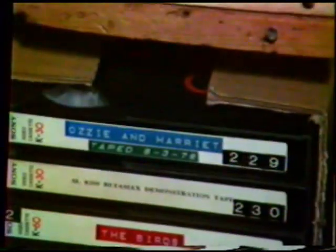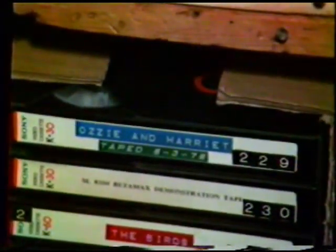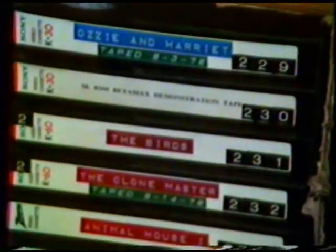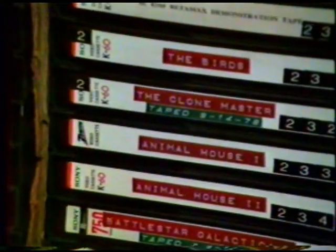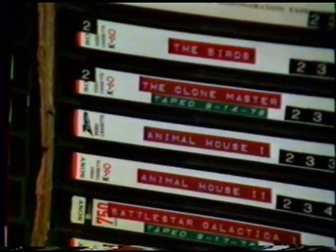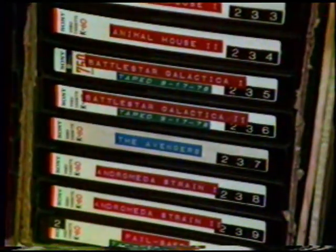The library's not complete, okay. Alrighty, now we go back to 1957 for Ozzie and Harriet — David and Ricky were still kids. This is the SL8200 Betamax demo tape, made by Sony. TV copy of The Birds. Some of these, by the way, are now in X2, such as The Birds. The Clone Master, taped off NBC in September of '78. Animal House — we want to talk about that. There's our first Sony L750 with Battlestar Galactica, the first three-hour movie on it, as well as The Avengers show, Andromeda Strain, and an uncut copy of Failsafe.